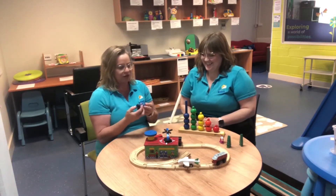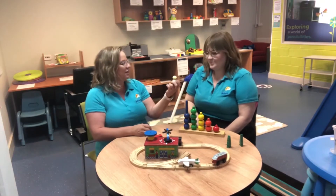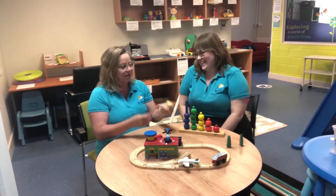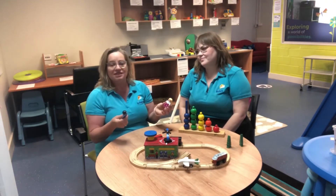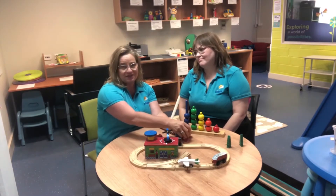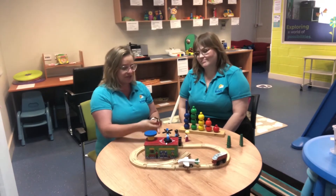'Oh my gosh, would you like some? Mmm, yummy! I've got this person for you. Oh, you want some? Oh yeah, they want some too!' So you can make sure that you add in some functional things you do every day and make it fun, and kids can do some imaginative play if that's the stage they're at.